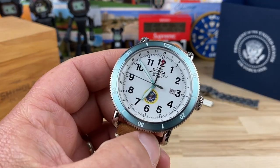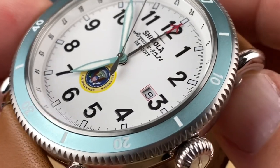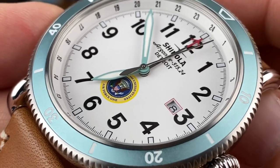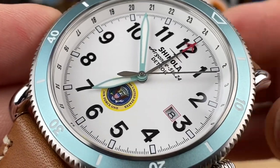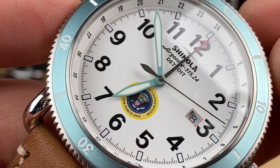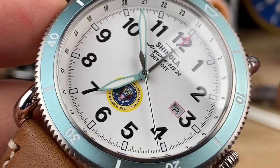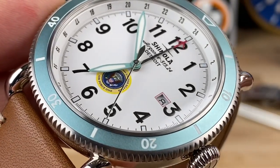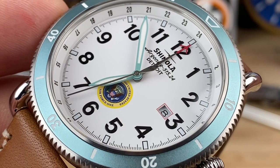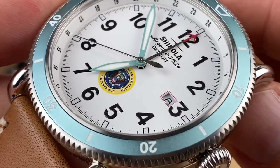Let's zoom in and check out some details. On the dial you can see it's using the Argonite 515.24 — I'll put a link in the description to a source like Caliber Corner where you can look up movement details. This is basically a quartz Ronda movement with about a 48-month, or four-year, battery life and one jewel in the movement. Ronda is a Swiss watch movement manufacturer; they make the parts and ship them over to be assembled in Detroit.